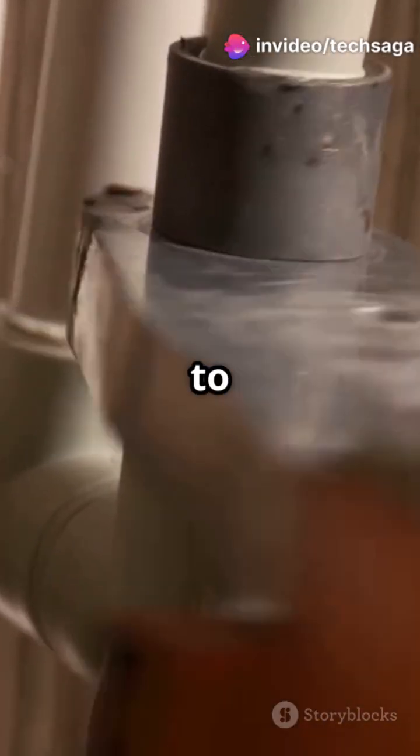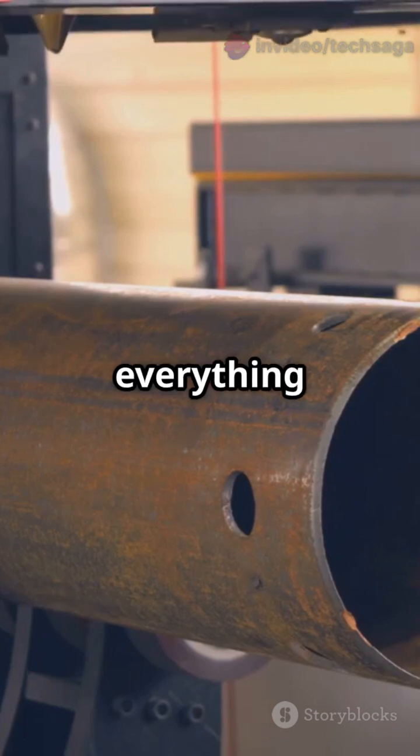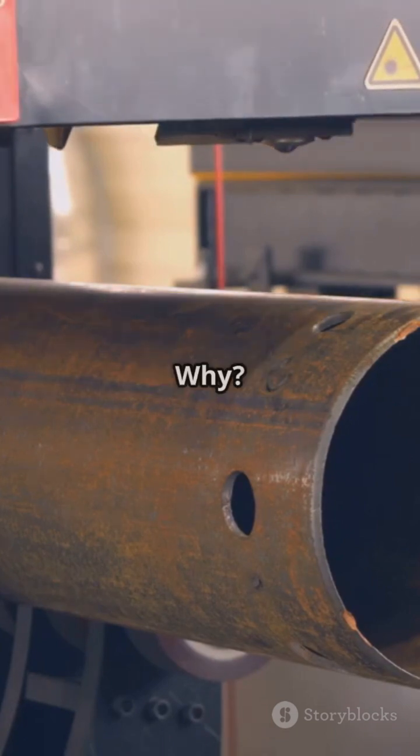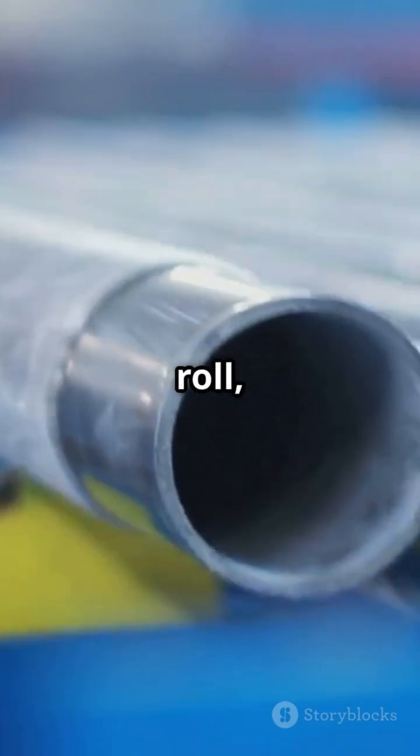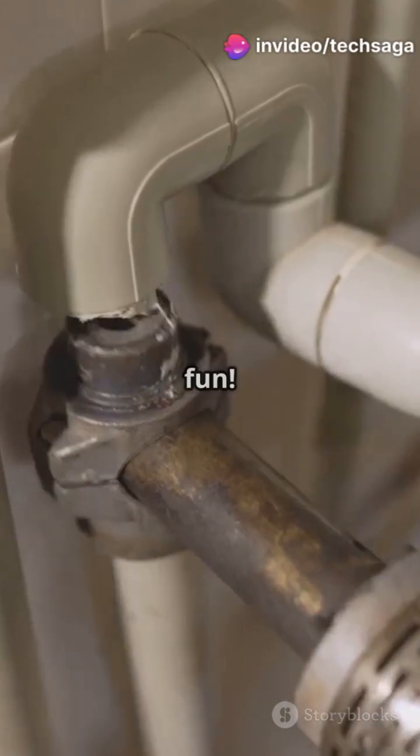Reason number four: easy to manufacture, easy to fit. From plumbing joints to connectors, everything is built around circular designs. Why? Because it's easier to roll, mold, and fit. Try making a perfect watertight seal on a square pipe — not fun.